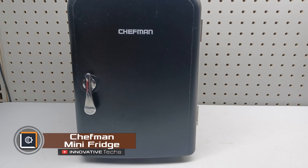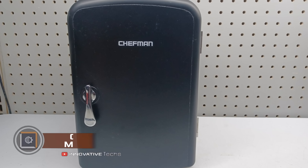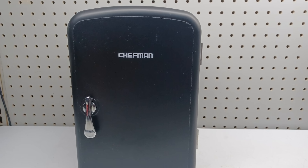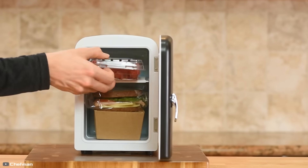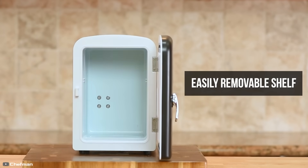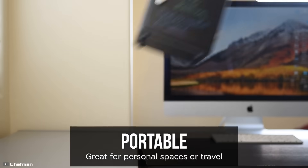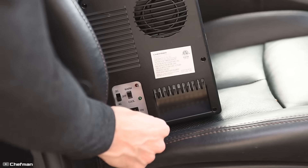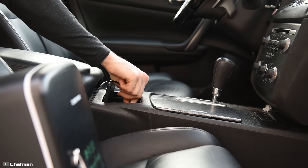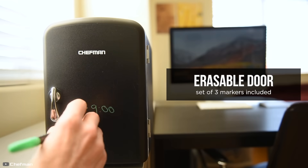The Chef Man mini fridge can not only cool items down to 44 degrees Fahrenheit but also heat them up to 140 degrees Fahrenheit. The four-liter device measures 5 by 5 by 7.5 inches and includes a removable shelf for storing small items. The fridge is eco-friendly, free from freon, and easily plugs into a standard home outlet or a 12-volt car charger.